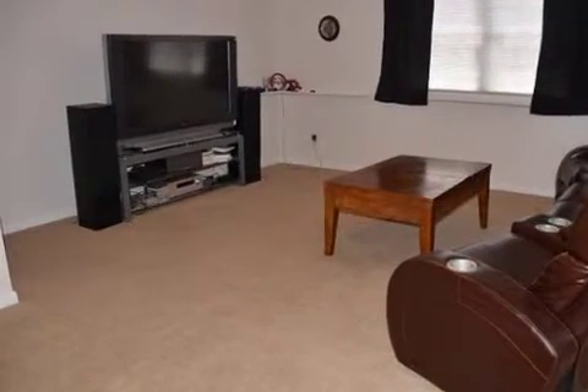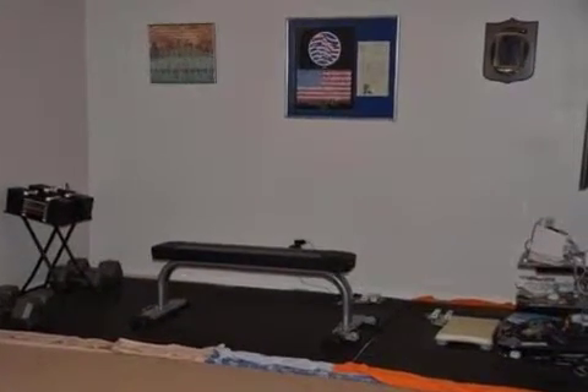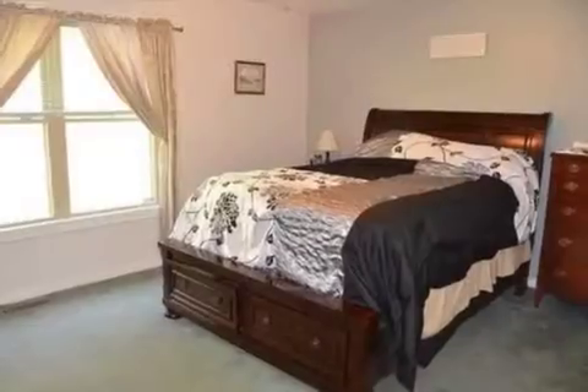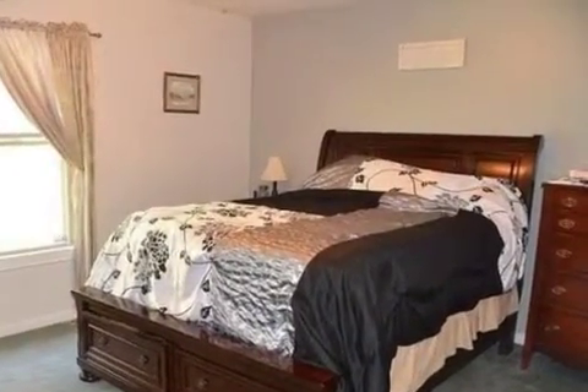Call Ken Herman at 859-468-6429 for a tour. This property is represented by Kim Herman with Huff Realty.